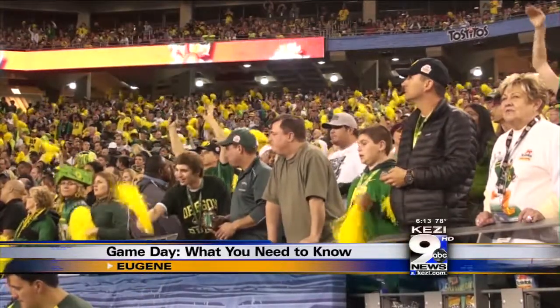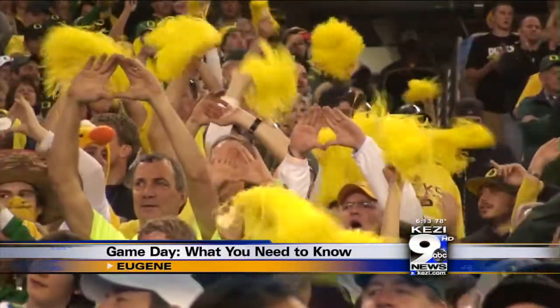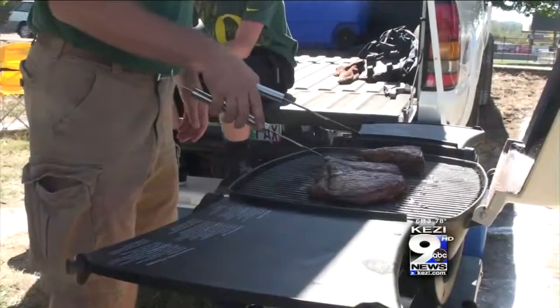It's that time of year again. Students are returning to campus, tailgating, cheering, and of course carrying on a tradition of winning. And while the rituals might be the same, there are some new things to consider this year at Duck football games.